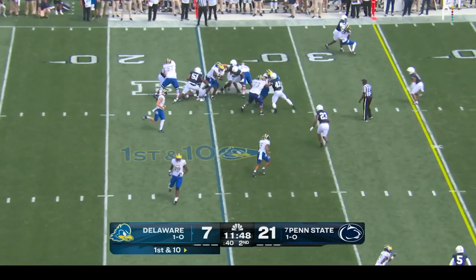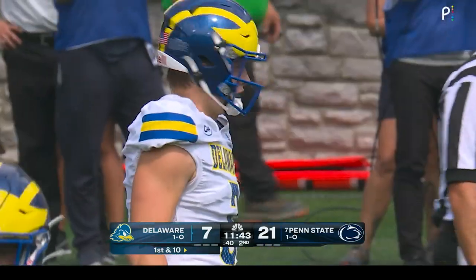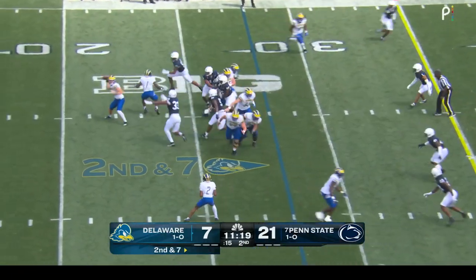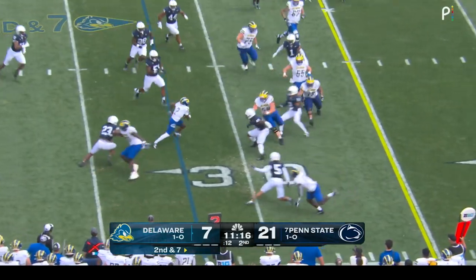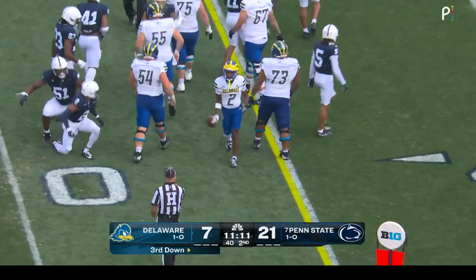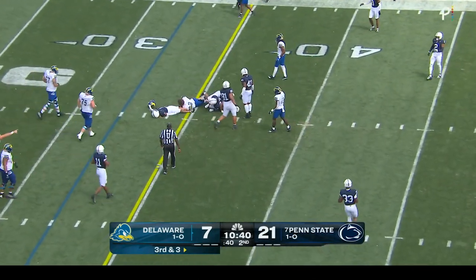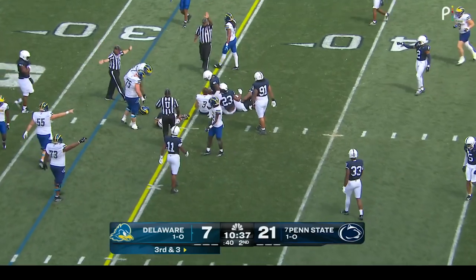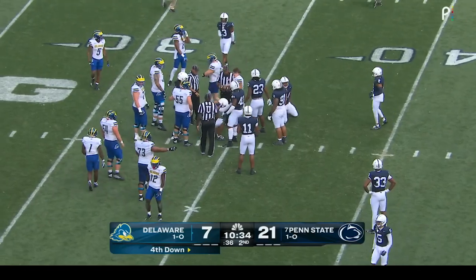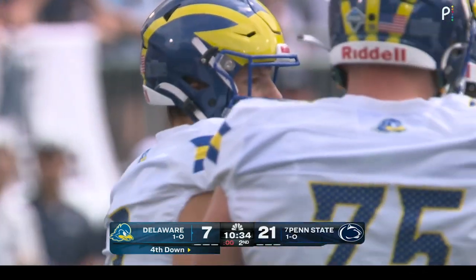New quarterback in for Delaware — it's Zach Marker. We expected to see some time here today, but this is the first time he's gotten on the field. He handed it off to Kyron Cumbie on first down, then threw it into the hands of JoJo Bermudez, who's across the 30. Third and three — Marker on the move, sees a spot, and he's going to be short. An awkward kind of dive down, trying to give himself up — took a hit. Just shy of the first down for Marker.